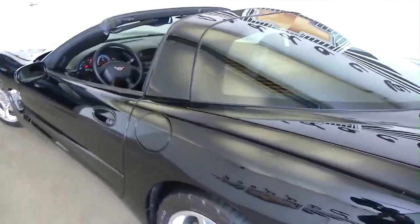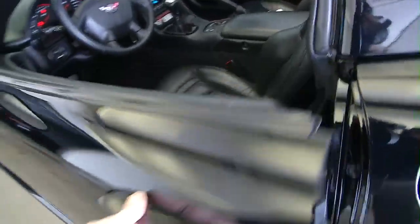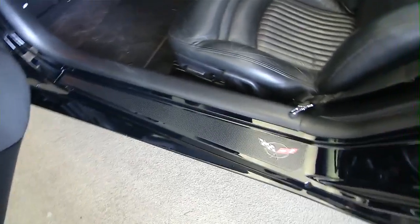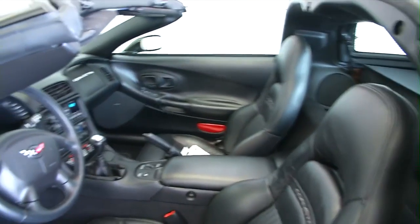Beautiful black paint job — original paint job. This vehicle is in great condition. Leather interior, automatic window controls, mirror controls, power seats. The leather is still in good condition.